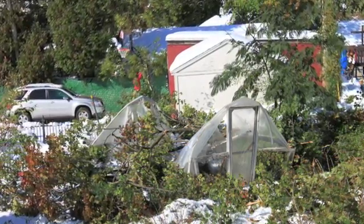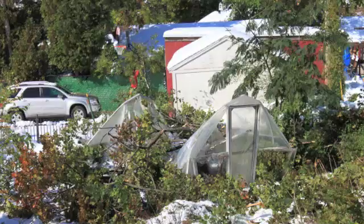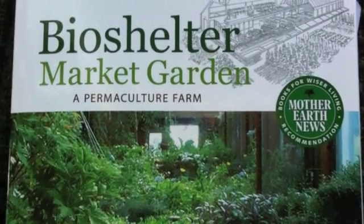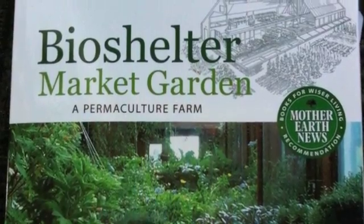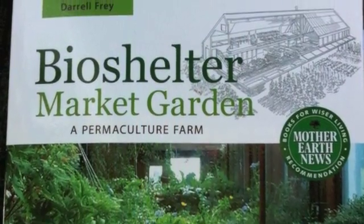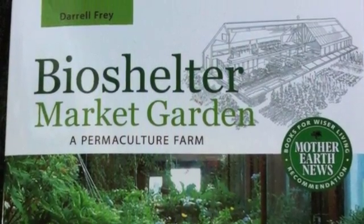Then October 2011, our greenhouse was crushed. This gave us an opportunity we'd been looking for for a long time — the excuse to build a backyard subtropical insulated bio-shelter.